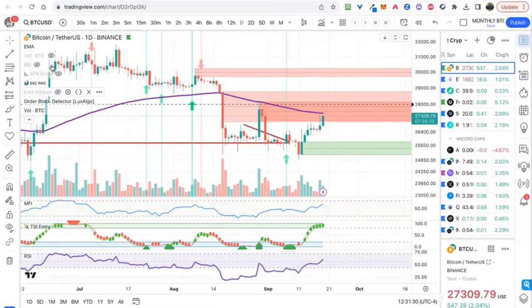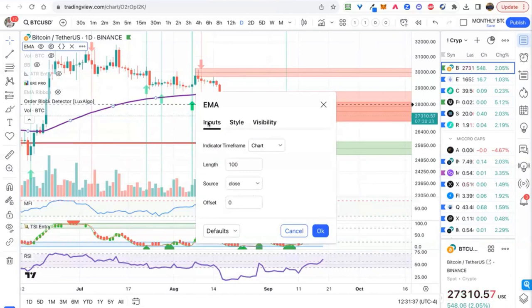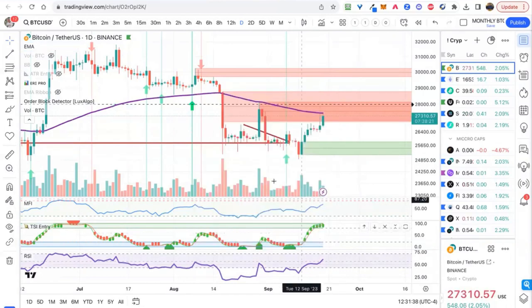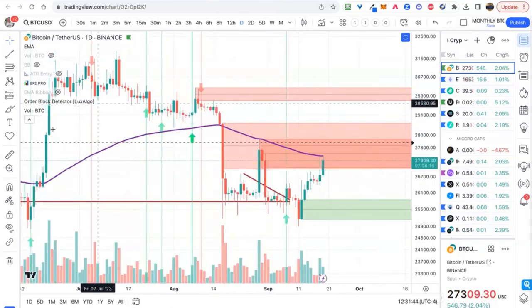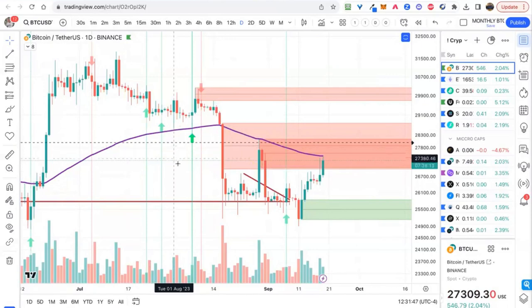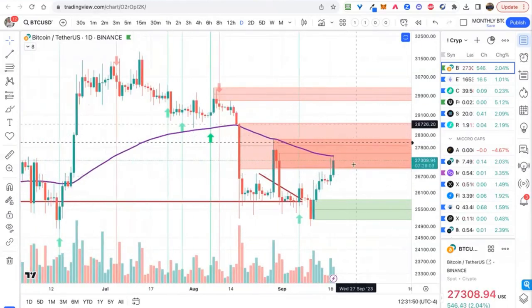What we have here is this EMA — the purple one, which should be the 100-day EMA. We've pushed right up to the 100-day EMA, right into this order block resistance. We can see there's sell pressure here on the daily across this whole range, so I would expect it to probably pull back a bit here.